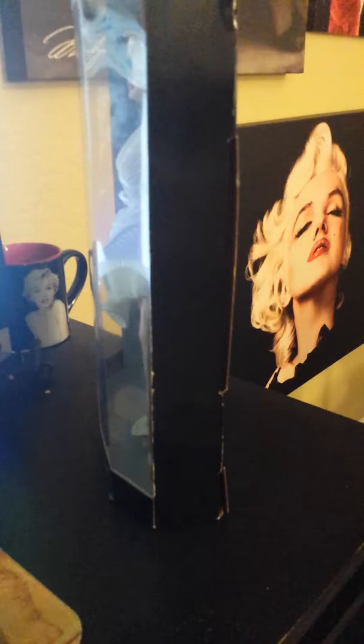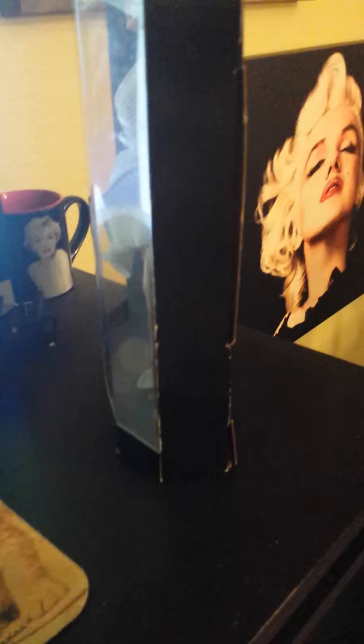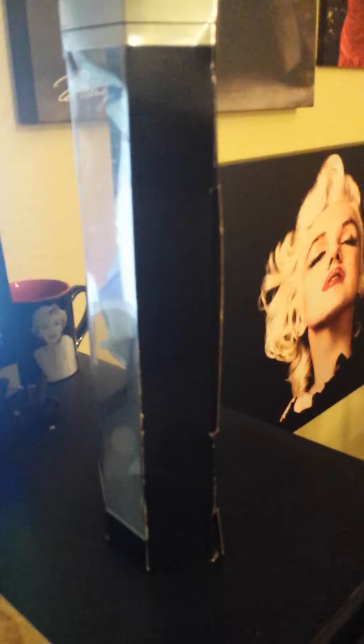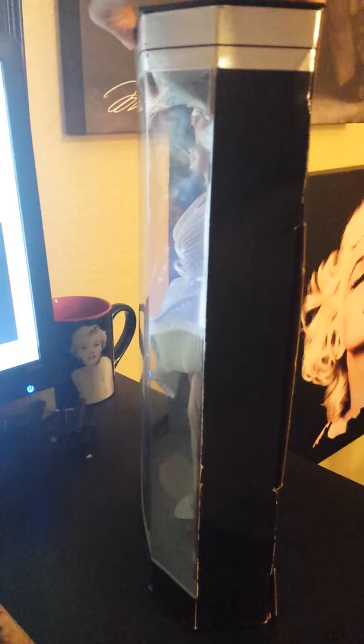Hello darlings, Mary here. It has been a while since I last posted a video, and the reason for that is I just haven't gotten any new dolls. But that changes today because right here I have an amazing doll I want to show you guys. It is the Barbie as Marilyn 7 Year Itch doll. Are you ready for this? Look how beautiful!